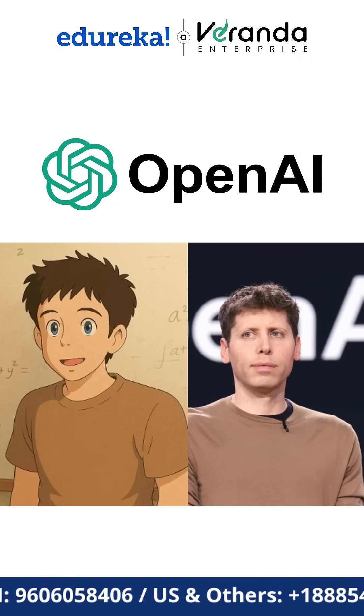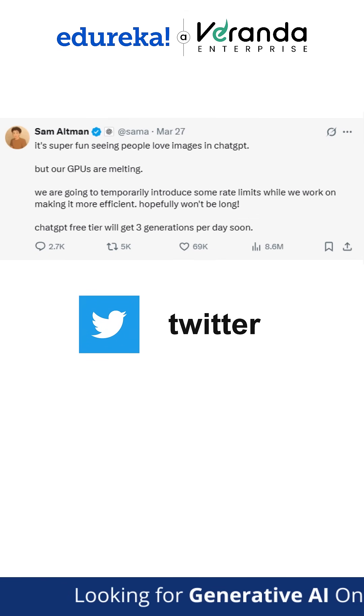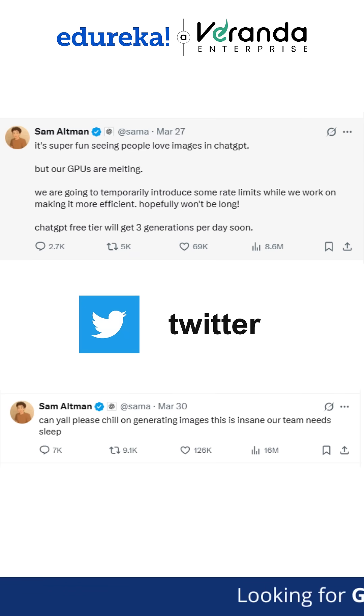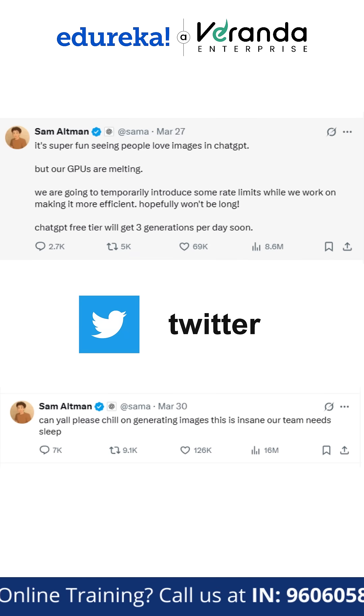Even OpenAI CEO Sam Altman got involved in the craze. He tweeted on March 27th saying it's super fun seeing people love the images, but their GPUs were melting from all the requests. And just a few days later, on March 30th, he jokingly asked people to chill on generating images because their team needed some sleep.